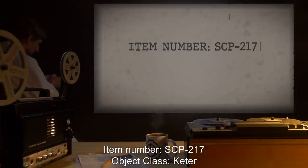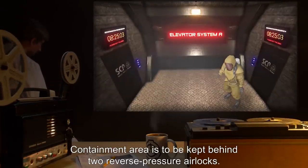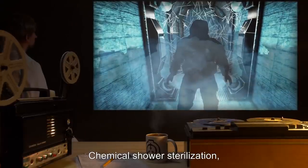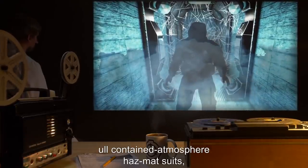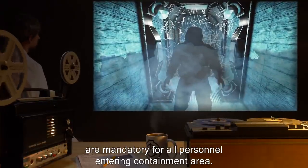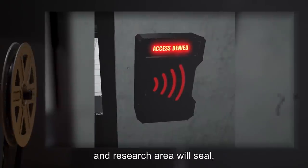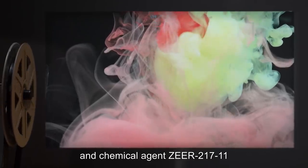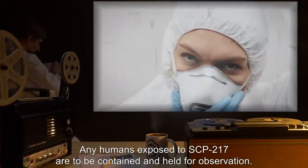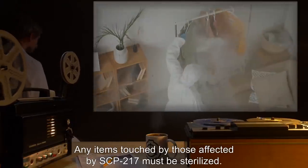Item number SCP-217. Object class: Keter. Special containment procedures: containment area is to be kept behind two reverse pressure airlocks. Chemical shower sterilization, full contained atmosphere hazmat suits, and 24-hour post-interaction quarantine and testing are mandatory for all personnel entering the containment area. Should containment be breached, the blast door for the containment and research area will seal, and chemical agent ZER-217-11 will be pumped into the air. Any humans exposed to SCP-217 are to be contained and held for observation. Any items touched by those affected by SCP-217 must be sterilized.